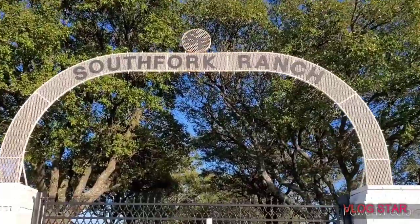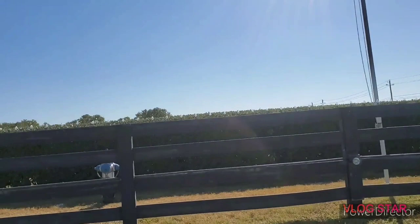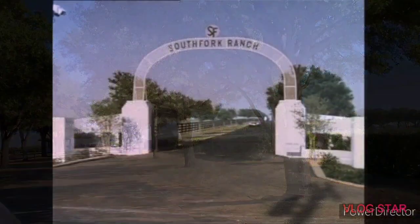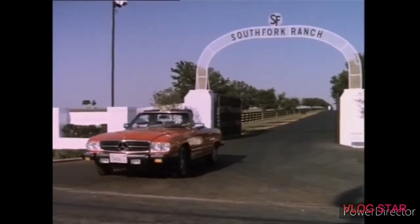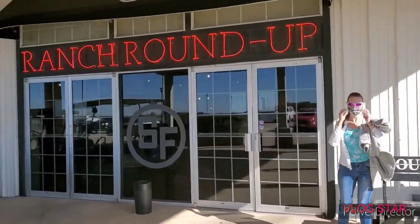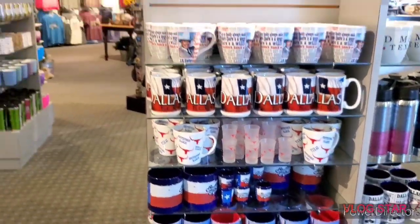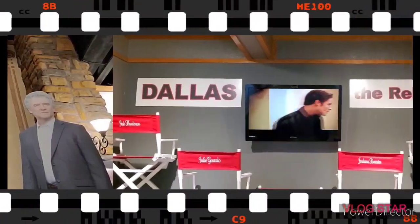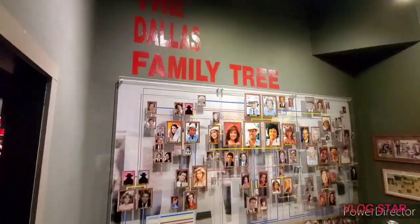You can't miss the famous South Fork Ranch arch from the main street. You'll recognize the arch and the long driveway from practically every episode of Dallas. The tour begins at the Ranch Roundup, a gift store filled with just about any Dallas souvenir you can think of, providing plenty of photo opportunities and a museum filled with Dallas memorabilia from the original series and the Dallas reboot.